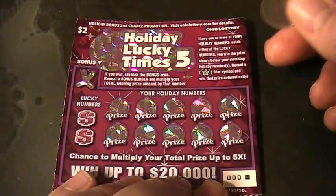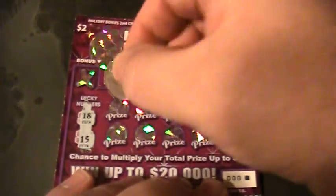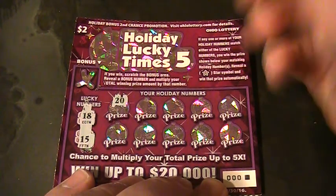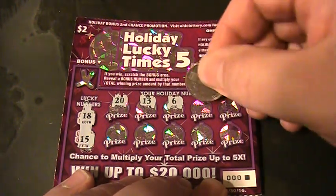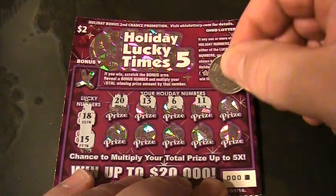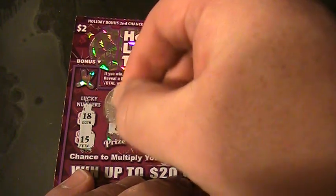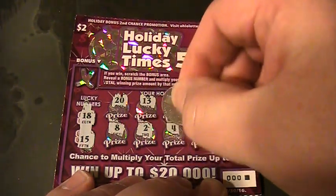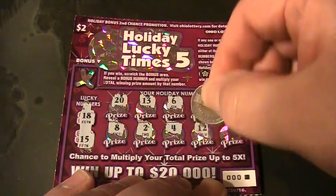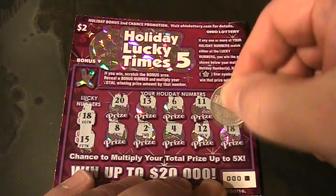The lucky numbers are 18 and 15. Let's see the holiday numbers: 20, 13, 6, 11, 14, 8, 2, 4, 12 — and the last one is 18! Oh yeah, we got a winner on the last spot!